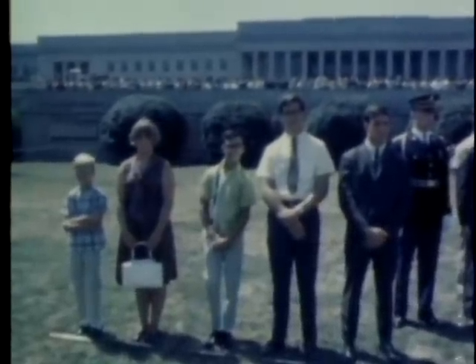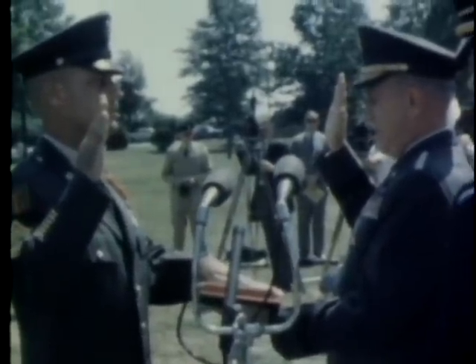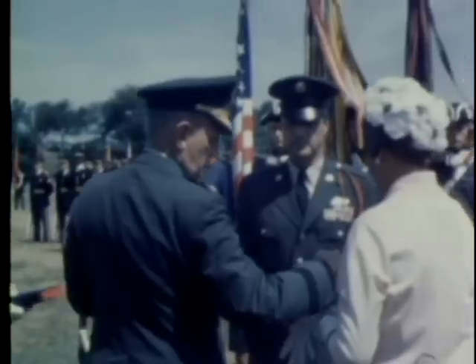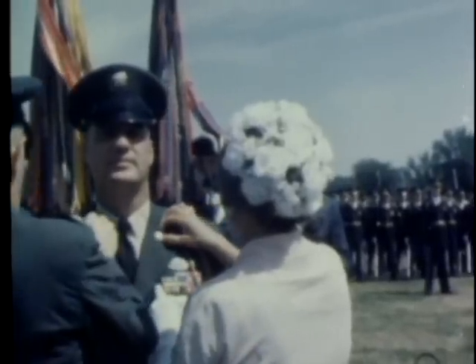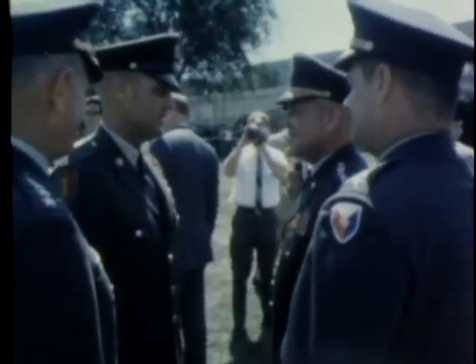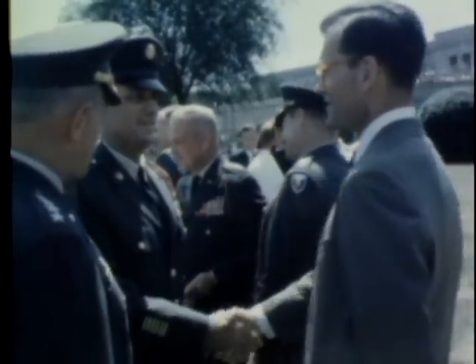His children are among the spectators watching the swearing-in proceedings. General Johnson administers the oath of the new office, while Mrs. Wooldridge looks on. In keeping with Army tradition, Mrs. Wooldridge is given the honor of helping General Johnson pin on the insignia of her husband's new position. Army Secretary Stanley R. Reeser congratulates the 1st Sergeant Major to serve on the Army General Staff. Wooldridge also receives the good wishes of General Staff officers and high-ranking civilians in the Department of the Army.